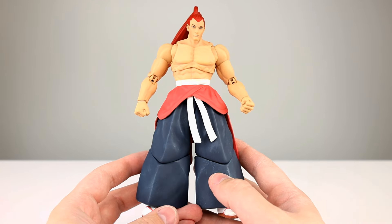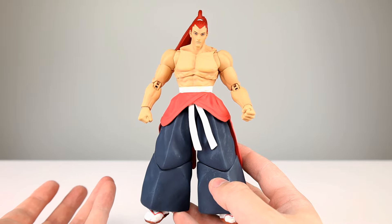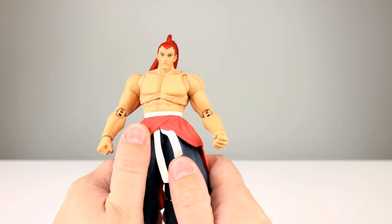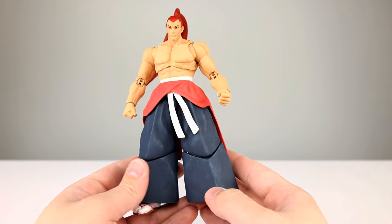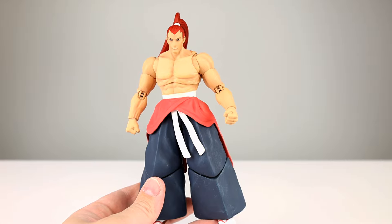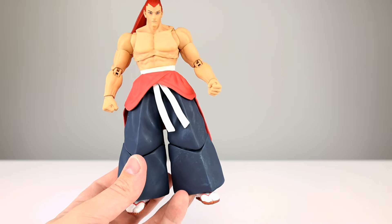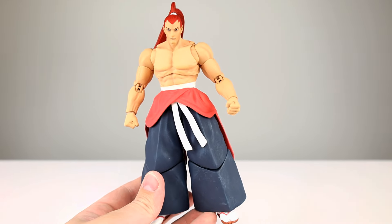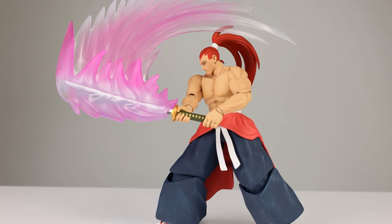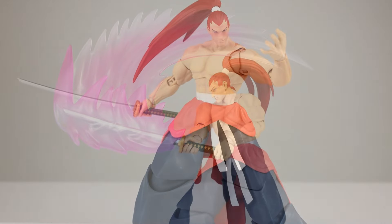For the final verdict: with the crazy hair, crazy pants, and crazy accessories - I have no attachment to this character at all, but it's a good character design and it turned out to be a really solid release from Storm. It's actually one of my favorites right now given the accessories, poseability, and dynamic look. I'm going to give it overall 9 out of 10. Not perfect, but pretty darn close to as good as you're going to get for something like this at a very reasonable price point given the size, paint, and accessories. It's available in the link in the description if you want one.